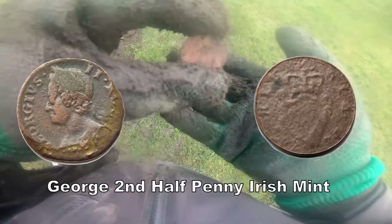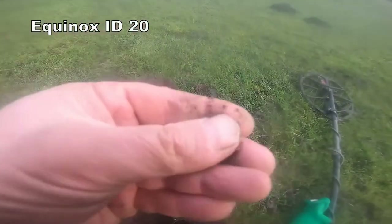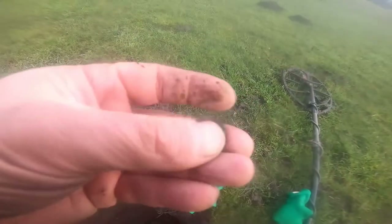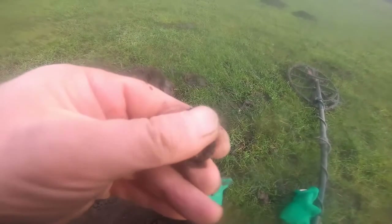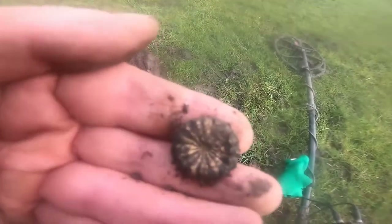It's an Irish half penny, I think — Irish mint. Just a button, I think. That's all it is — a gold button. I don't know what age it is, it's fairly light, modern probably. Check it out later.